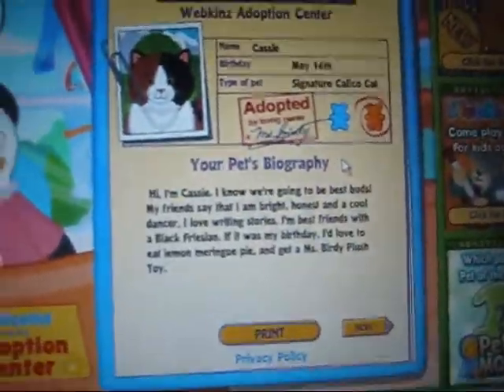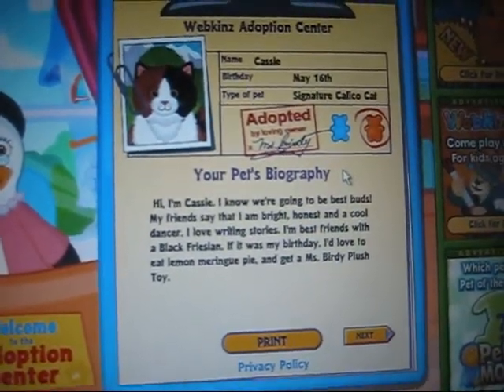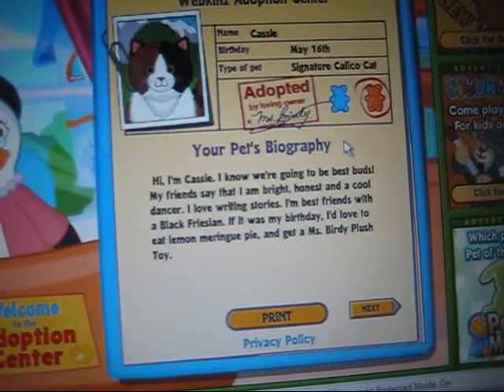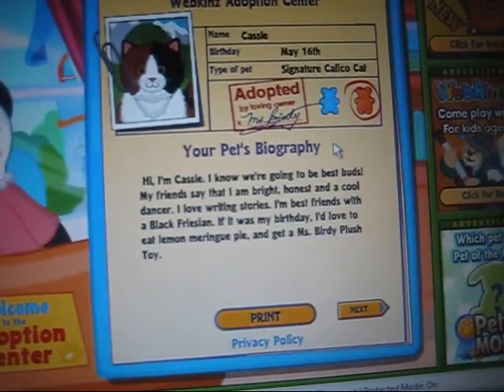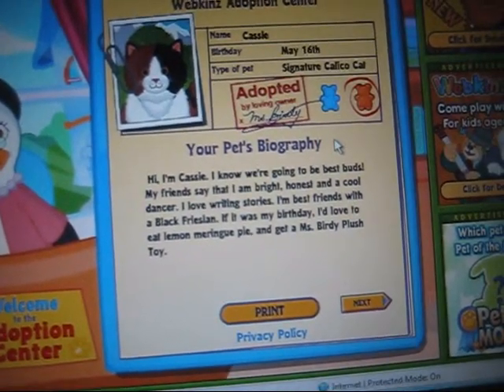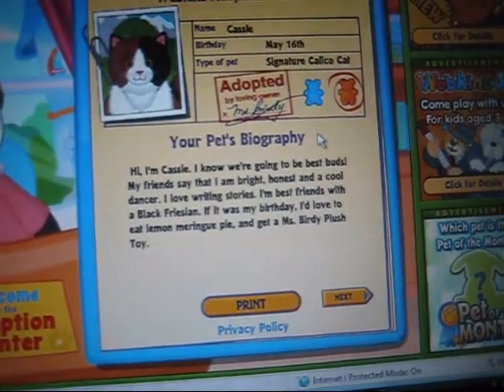She's so cute. Name: Cassie, birthday May 16th, type of pet: signature calico. She's a girl. I'm Cassie — knowing me, best buds. My friends say that I'm bright, honest, and a cool dancer. I love writing stories. My best friend is a black version. If it was my birthday, I'd love to eat lemon meringue pie and get a Miss Bertie plush toy.